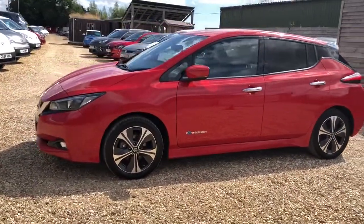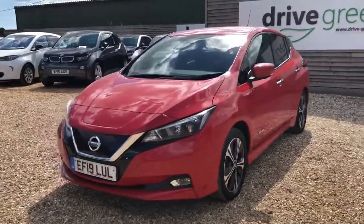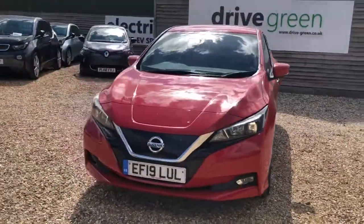Hello, my name is Danny. Welcome to Drive Groon. Today we have a look around this 40kW Nissan Leaf N Connector. It's an early 2019 plate and it's been 33,008 miles on the clock.